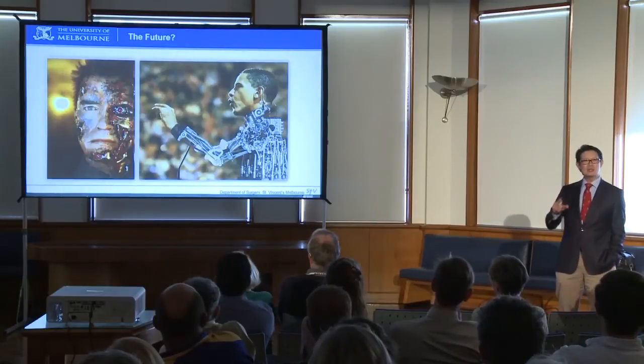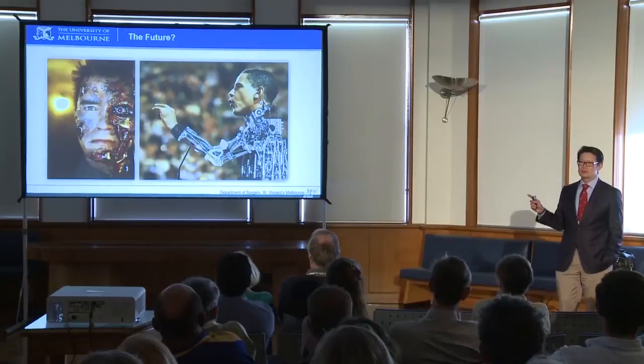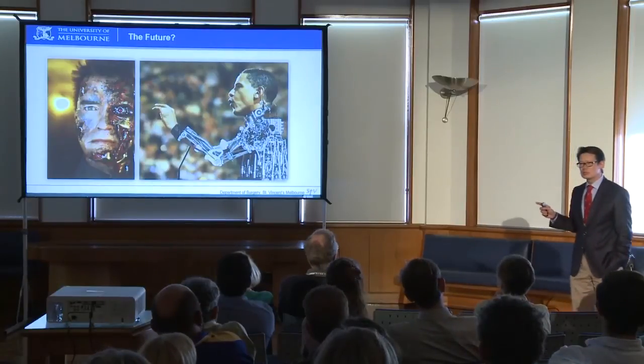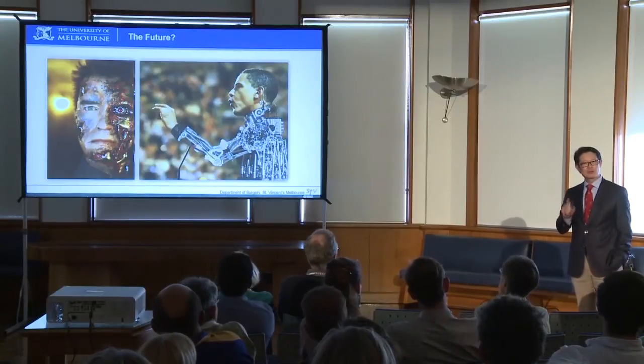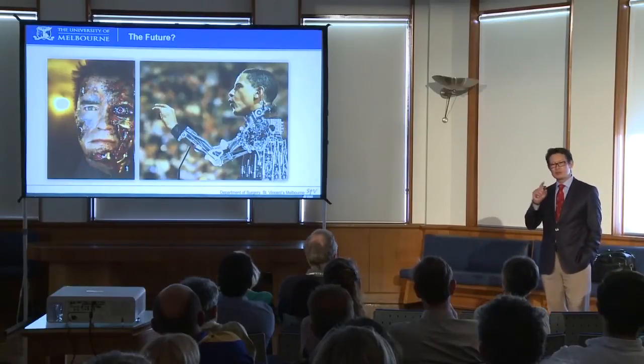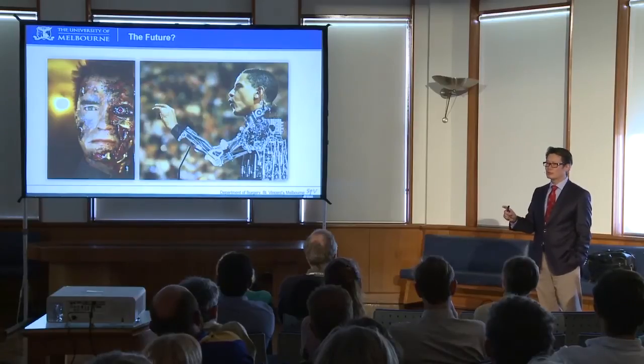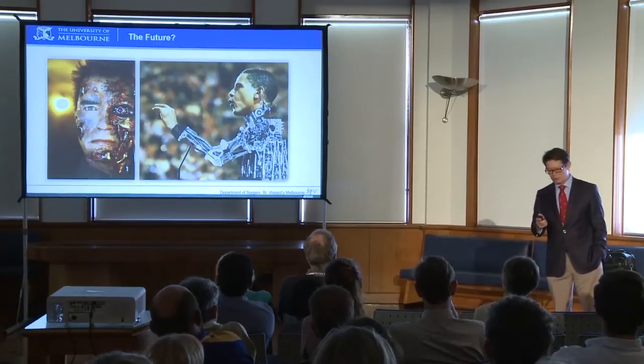The interesting thing is we can think back to all the science fiction movies we saw 10, 15, 20 years ago and how many of those things are true today. In fact, imagination is no longer the limitation — almost anything you can imagine, people can do or will be able to do into the future.